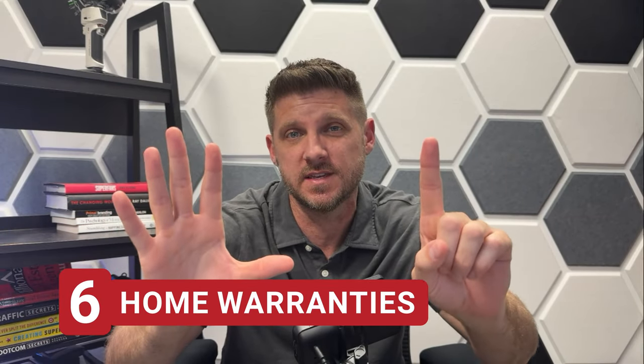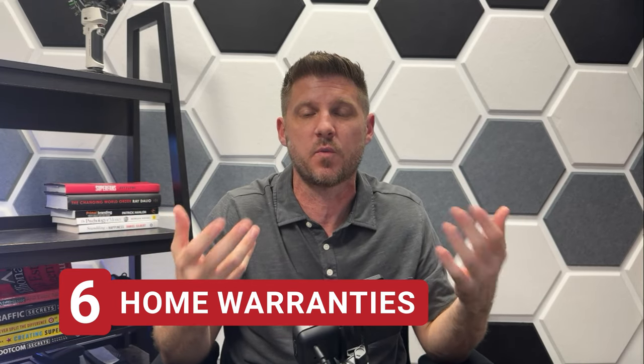Number six is home warranties. This is an optional field for people to check off when making offers, and when I have buyers, I always recommend that we do so. A home warranty — not to be confused with home insurance — is an additional benefit you can put on your house. Basically, if any of your appliances break, you pay a service fee and someone comes out to fix it. If they can't fix it, they replace it for free. There's no harm in checking that box and seeing if the seller is willing to pay for a home warranty for you.